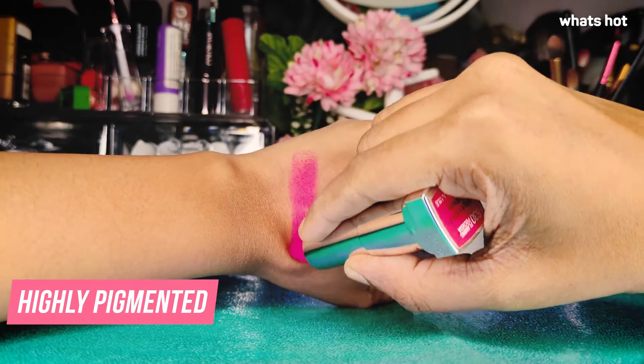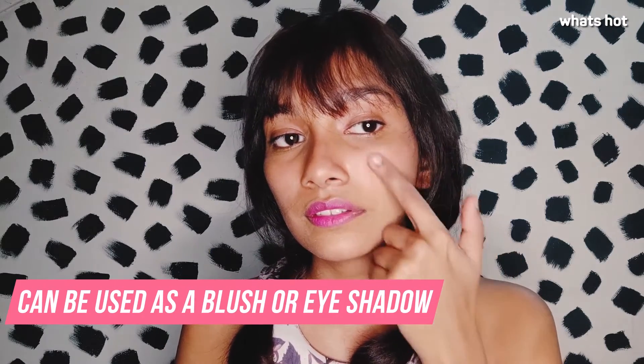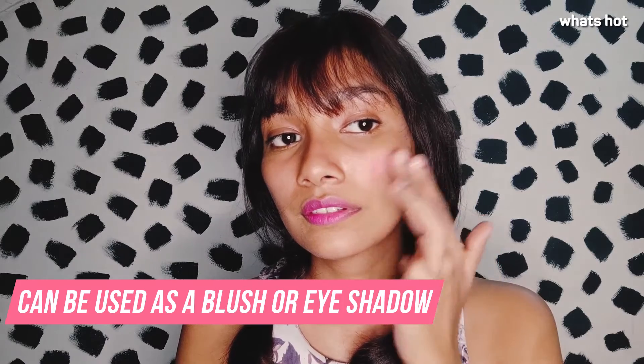This lipstick is very pigmented and you don't need to apply it too many times to get the color payoff. You can even apply this lipstick as a blush or eyeshadow and it looks really nice, for those of you who don't like bright colored lipsticks.